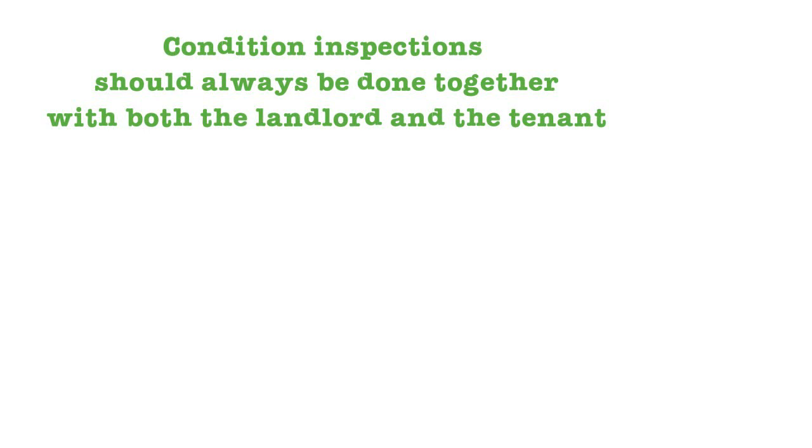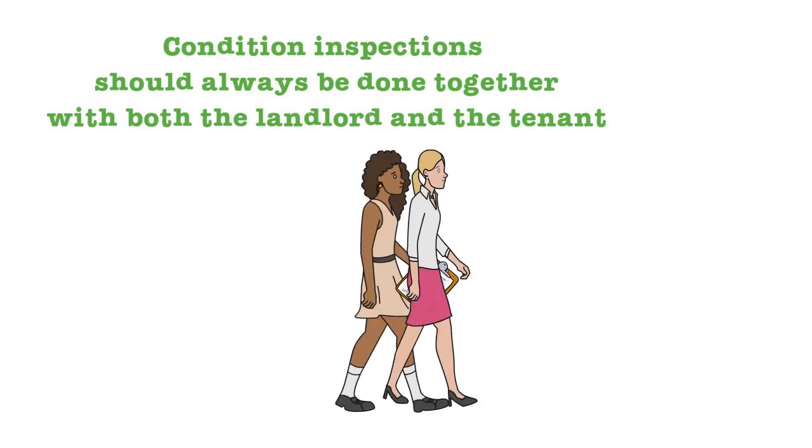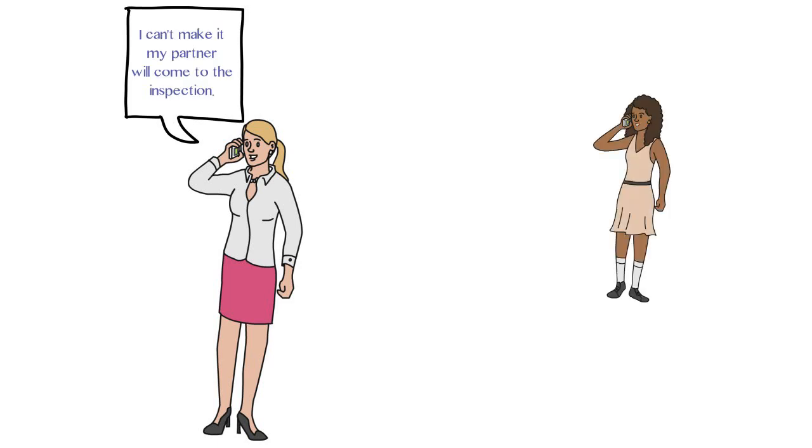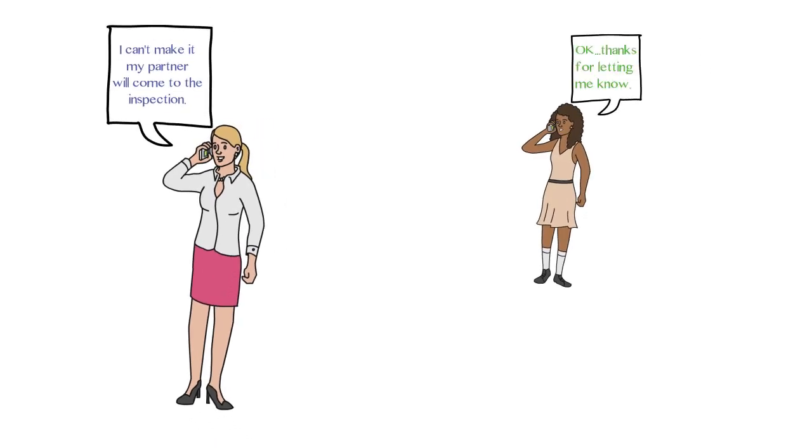Condition inspections should always be done together by the landlord and tenant. If either party is unavailable, they can appoint someone to attend on their behalf. Just remember to let the other party know about this before the inspection.